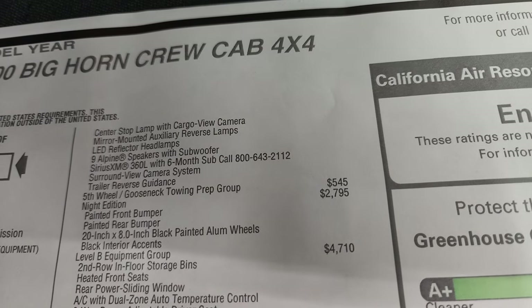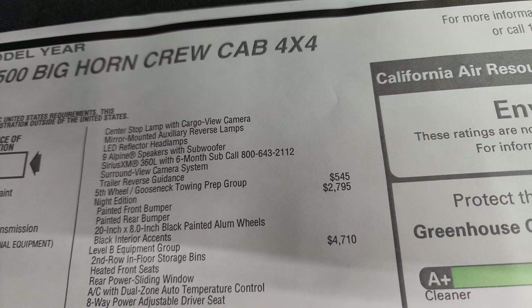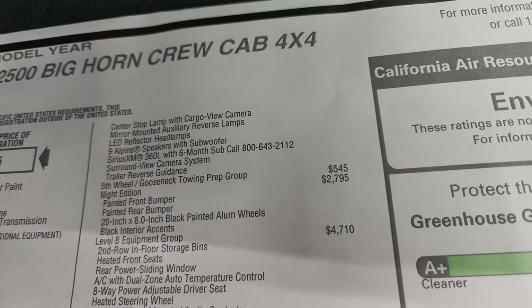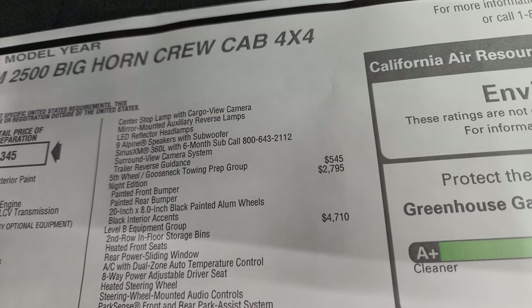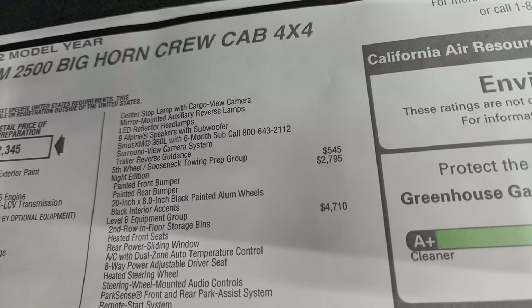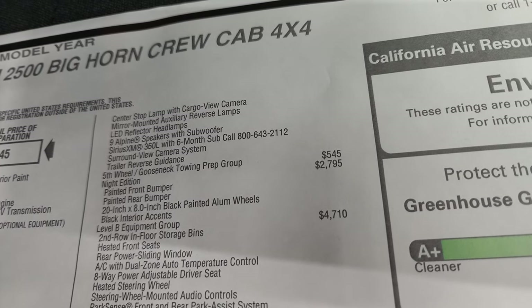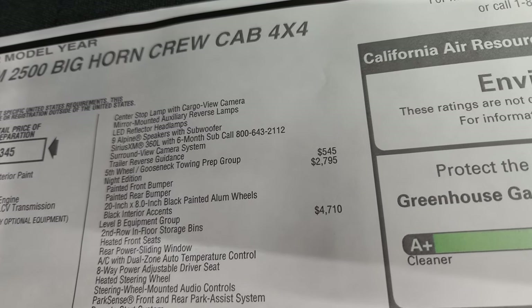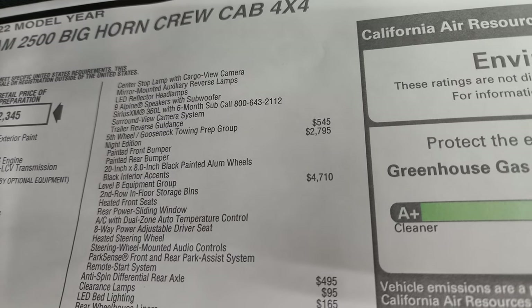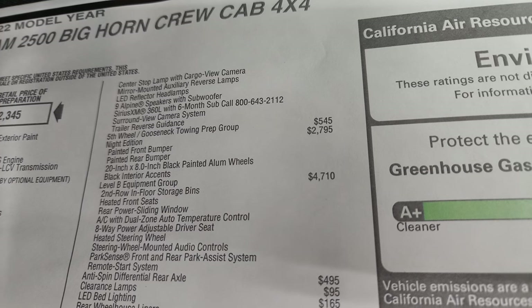You also get the center stop lamp with cargo view camera, mirror-mounted auxiliary reverse lamps, LED reflector headlamps, nine Alpine speakers with subwoofer, Sirius XM 360 surround view camera system, and the trailer reverse guidance. This one also has the fifth wheel and gooseneck towing prep group, which is $545. The Night Edition is $27.95.